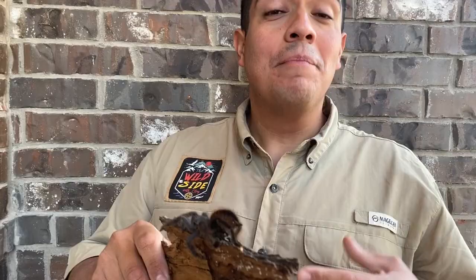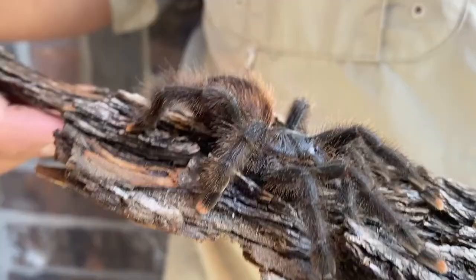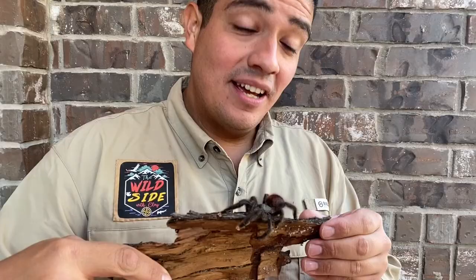These pink-toed tarantulas are very popular pet items — not only because they don't grow as large as a bird-eater or a goliath spider, which by the way, coming very soon, we've been teasing it for a while, we are going to bring you the goliath tarantula. These animals are so popular because they're such a docile species of tarantula.